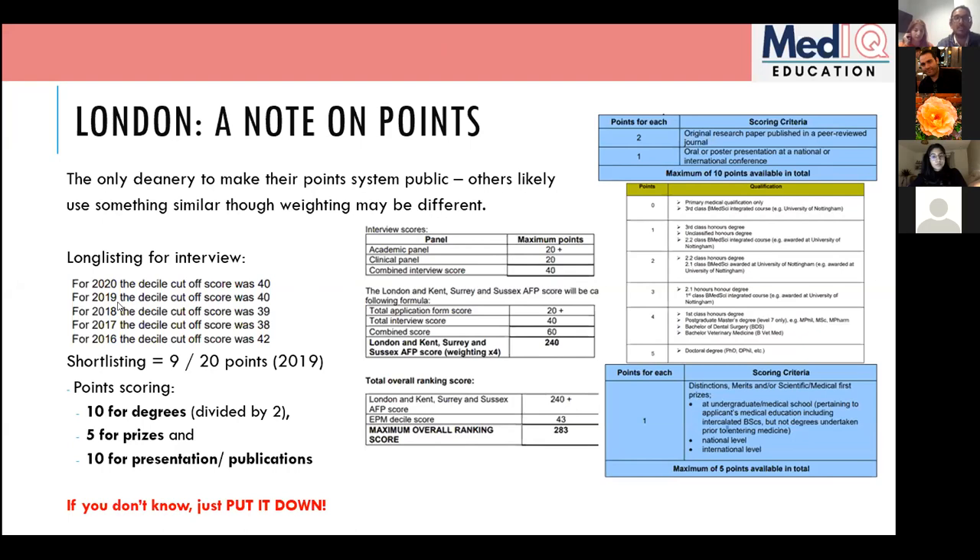If you're unsure whether something counts, just put it down — as long as you're not obviously lying. It's not your decision what counts; the deanery will decide. If you're in a grey area about something, include it but be aware they may say no and it might not contribute to your score.